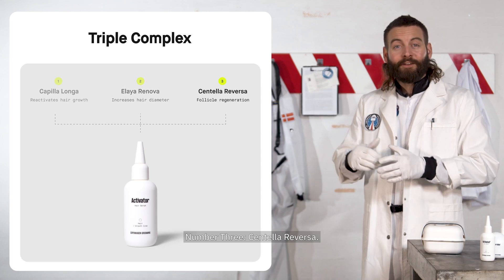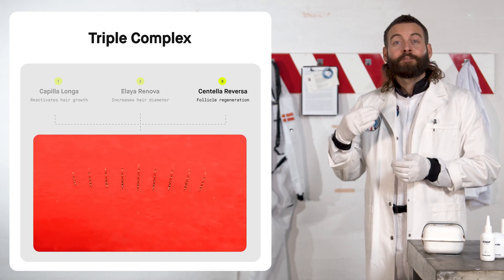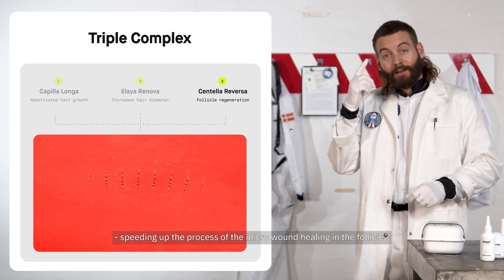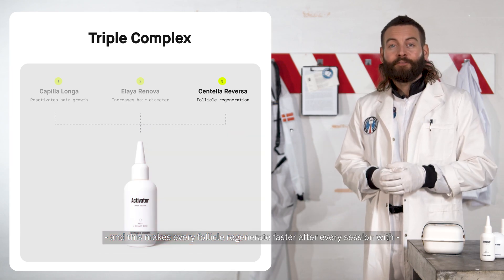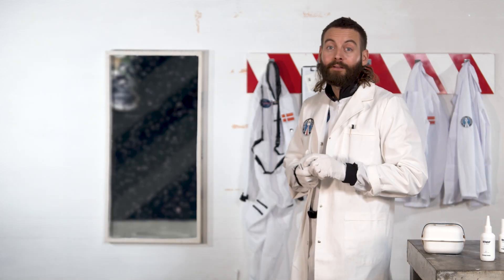Number 3: Centella Reversa. The ingredient works as a powerful antioxidant, speeding up the process of micro wound healing in the follicle. This makes every follicle regenerate faster after every session with the Moon Roller.